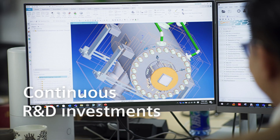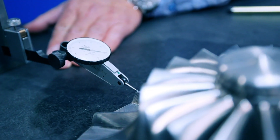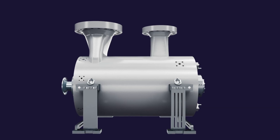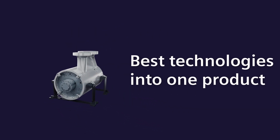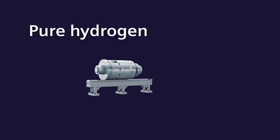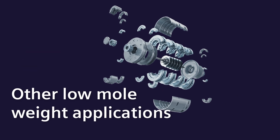And with continuous R&D investments, we build on our proven technologies and continue to enhance our cutting-edge solutions. Our latest single-shaft compressor fuses the best technologies into one product — our advanced hydrogen compressor for pure hydrogen, hydrogen-rich and other low-mole weight applications.